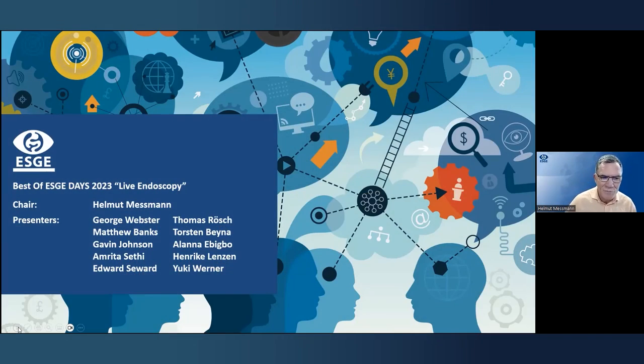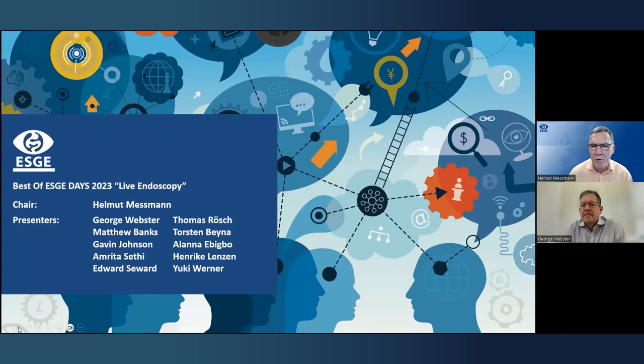Hello everybody, welcome to our ESGE Wednesday webinar. Today is a special webinar because we start a bit earlier — the reason is it's a bit longer, as we have the highlights of ESGE Days: the best of ESGE Days with live endoscopies. It's a pleasure to welcome the bosses from the centers in London — George Webster and Thomas Rush — who did a fantastic job, and welcome to all the endoscopists joining us this evening to lively discuss the cases.